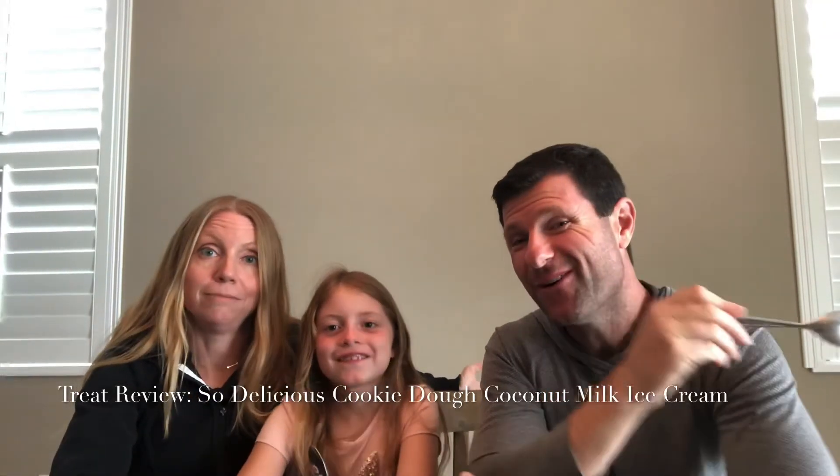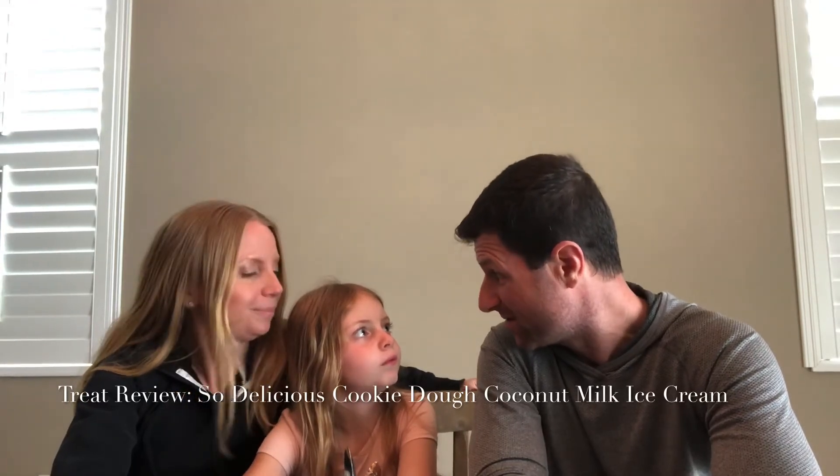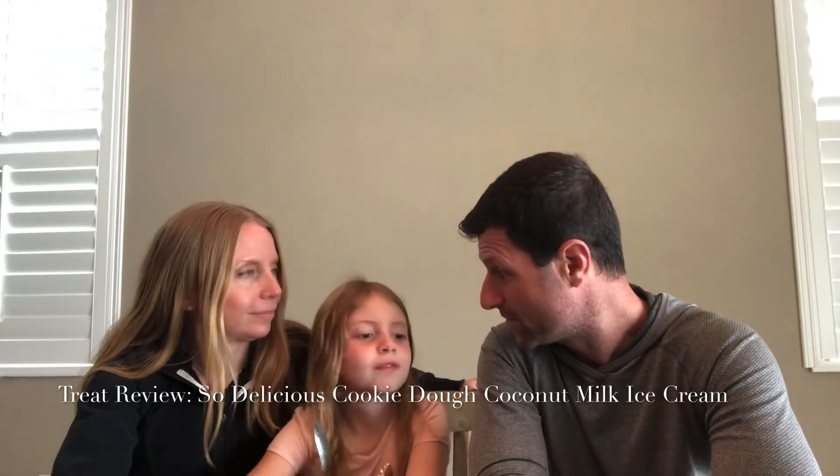You know what I've always wanted to do with cookie dough ice cream? I wanted to take the cookie dough out of the ice cream, put it on a tray, put it in the oven, and actually make a cookie out of it to see if it tastes like a real cookie. Maybe we'll have to try that.